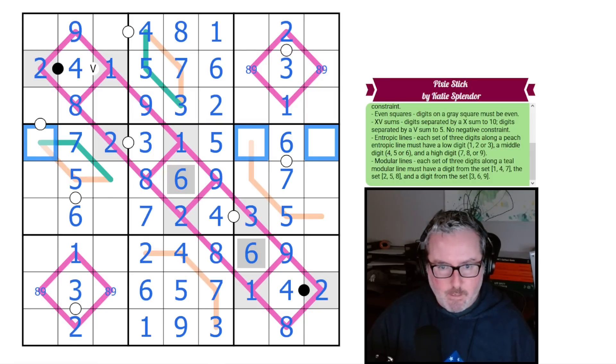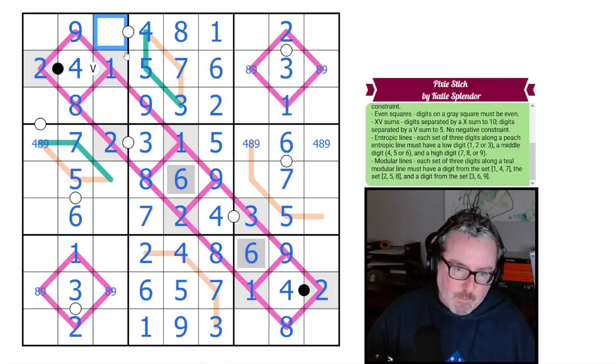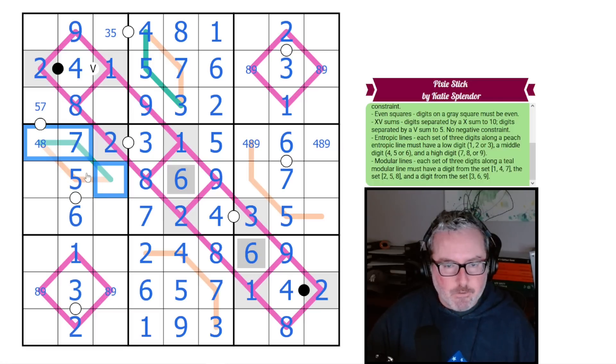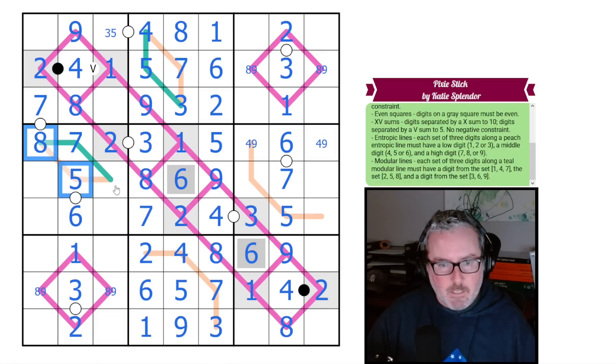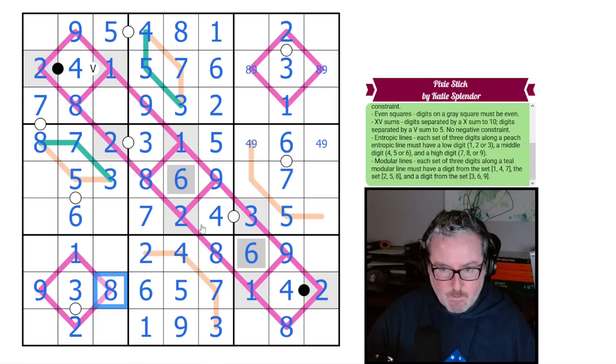We also have this grouping — four, eight, and nine — not seen by anything immediately. Let's think: this can't be nine because it would force an eight; it could be eight if this were seven, or four if this were five. Going back to the modular line: this is seven, so we can't have another from the one-four-seven set — this is eight. This is a high digit, so this must also be high; this must be low. The only low left is three, giving us that five, then the eight gives us the nine and the eight.